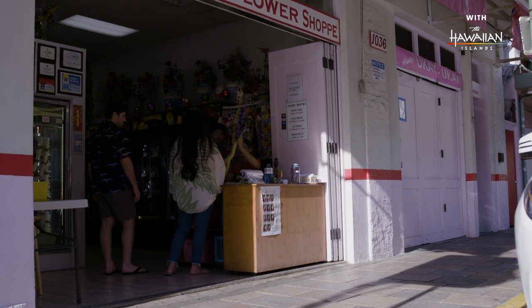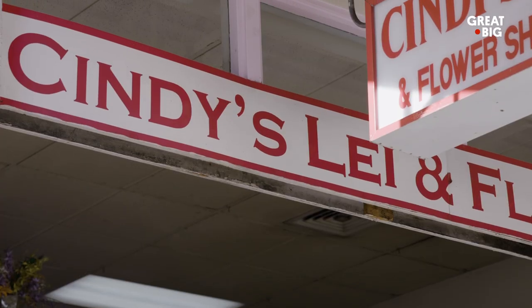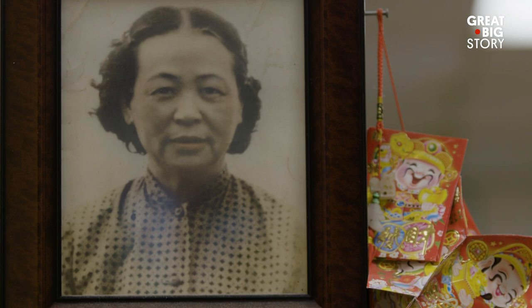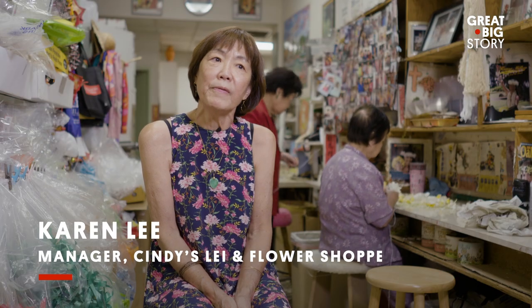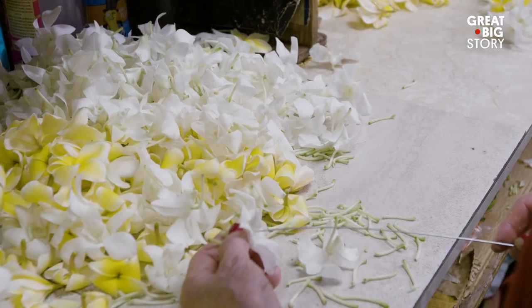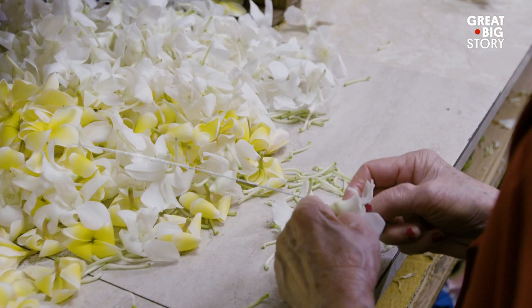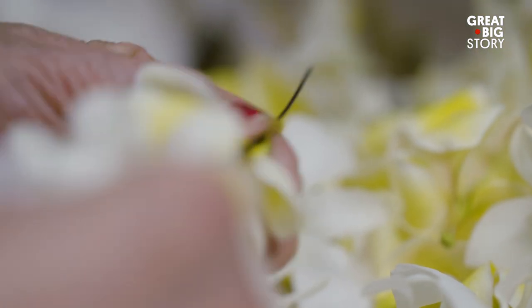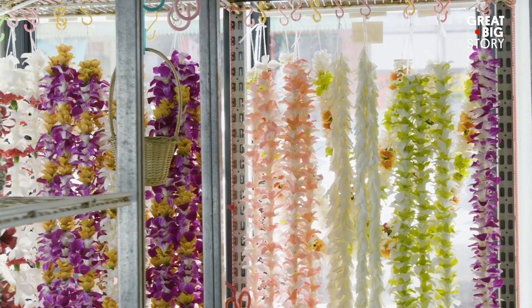One of the many places in Chinatown is called Cindy's Lei and Flower Shop. It's been in business for 50 years. In the very beginning, there were maybe four or five different types of leis — now you have 40 or more. Fifty years ago, flowers were still being made the same way: needle and string. The flowers get delivered here, we sort them out and string them the best we can, crafting so that it looks natural and open.